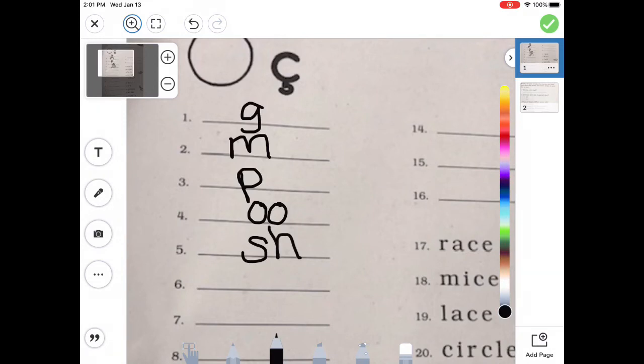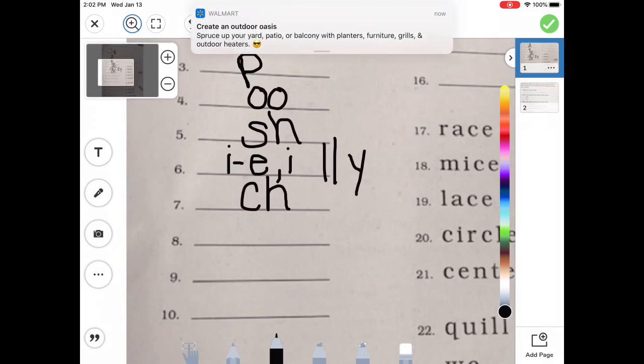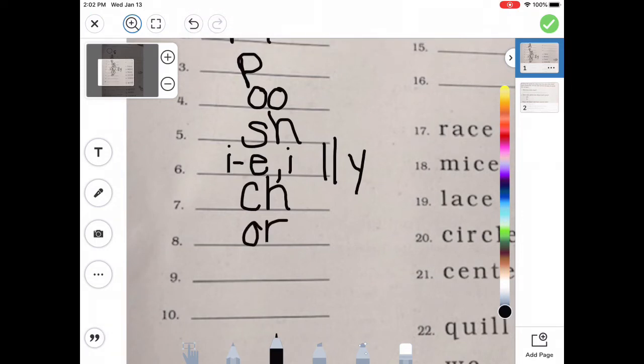What about the long I sound? It could be I consonant E. It can be I. And then at the end, it can also be Y — remember, when it makes the I at the end, it's almost always a Y. On number seven, what about the CH sound like cheese? CH, perfect. And then number eight, OR — combination O-R. Very good. What about the B sound? B, good job. And then our last one, the short U sound — that's digraph O-O2. Good job.